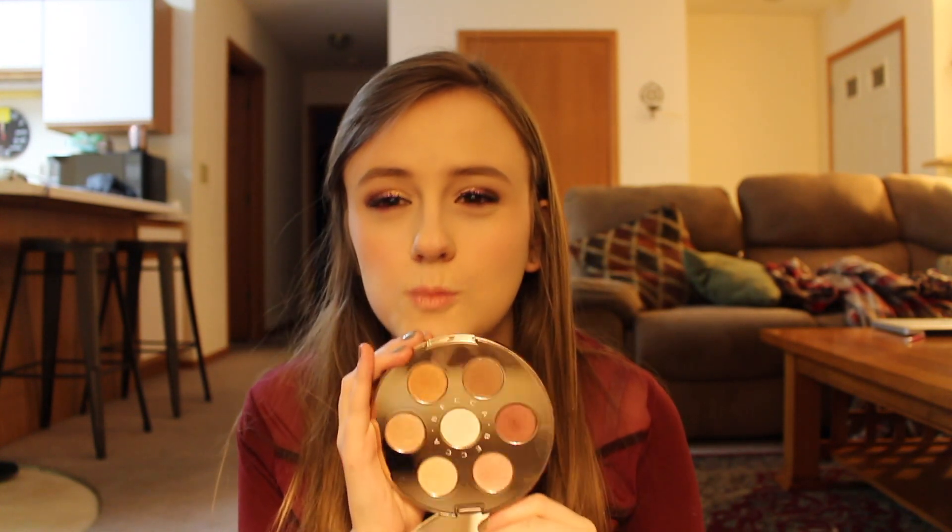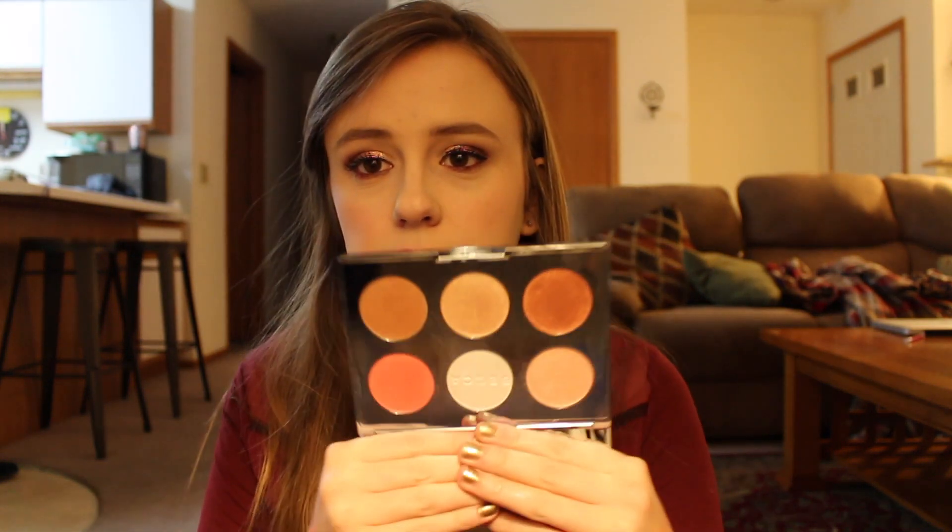I have both of the Becca Holiday Palettes. This one is for eyes — look at that, though the reflection is just terrible. You guys kind of know what that looks like. And then I have the Face Palette — one back here. These are both really nice.